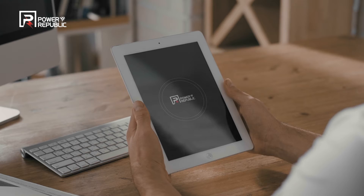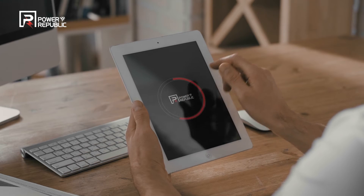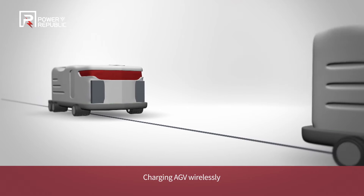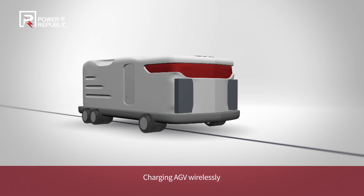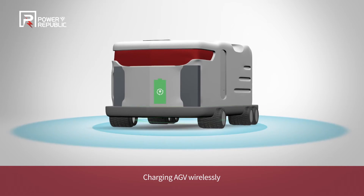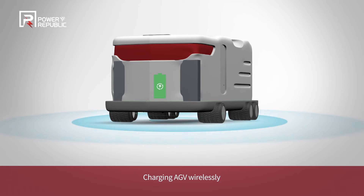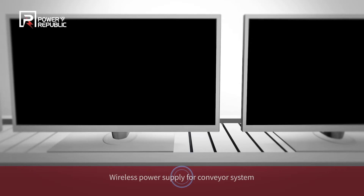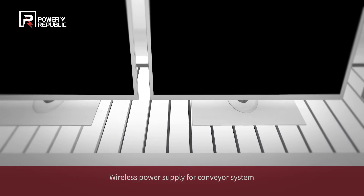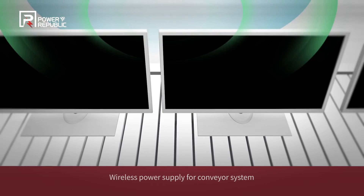The wireless power transfer solution of Power Republic has unlimited potential to be used for a wide range of industrial applications. The technology enables an AGV to be automatically charged in a contactless manner while it is stopped and parked, fundamentally enhancing convenience. Adoption of wireless power transfer has also maximized production efficiency in conveyor systems of production lines.